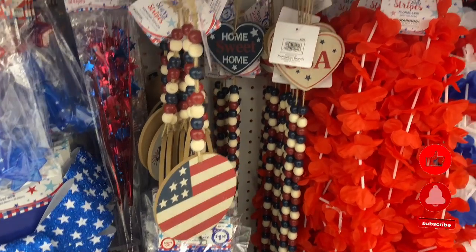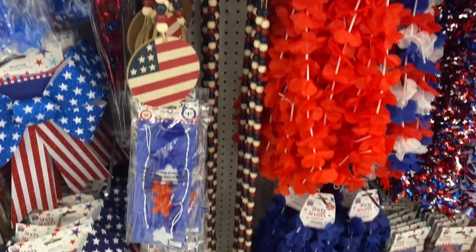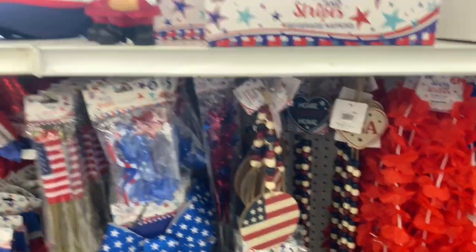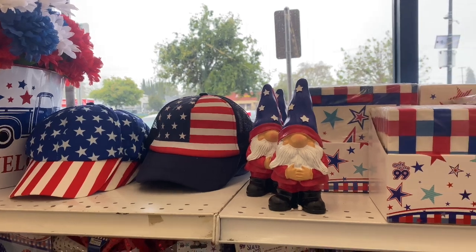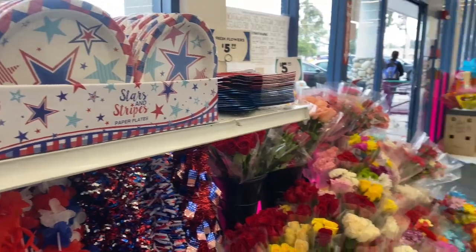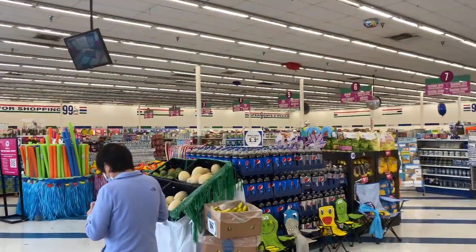Hello, beautiful 99ers! I'm here at the 99 Cents store, and the first thing I'm seeing is some new 4th of July beads that just made their way over to my store — super long and exciting. They also have some hats. Let's jump right into this video and see what's new. If you're new, please hit the subscribe button; if you're returning, welcome back!